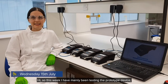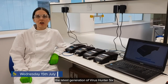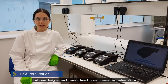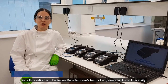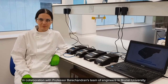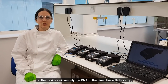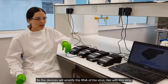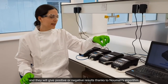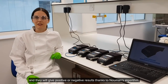Hi, so this week I've been mainly testing the prototype device, the latest generation Virus Hunter 6, that were designed and manufactured by our commercial partner Vidaya in collaboration with Professor Balachandra's team of engineers at Brunel University. These devices will amplify the RNA of the virus, like with this strip, and they will give positive or negative results thanks to Newman's algorithm.